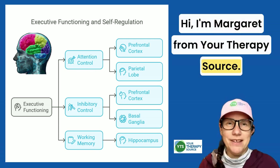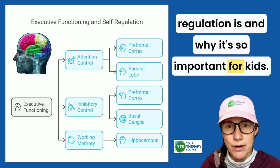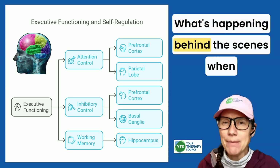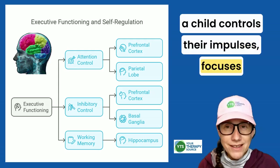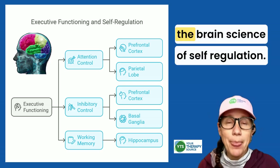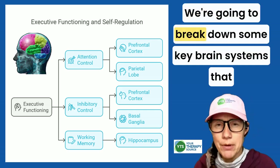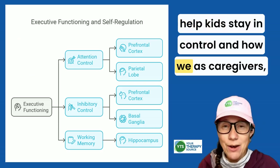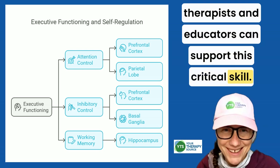Hi, I'm Margaret from Your Therapy Source, and in our last video we explored what self-regulation is and why it's so important for kids. But how does it actually work in the brain? What's happening behind the scenes when a child controls their impulses, focuses their attention, or manages big emotions? Today we're going to talk about the brain science of self-regulation — kind of a bird's eye view. We'll break down some key brain systems that help kids stay in control, and how we as caregivers, therapists, and educators can support this critical skill.